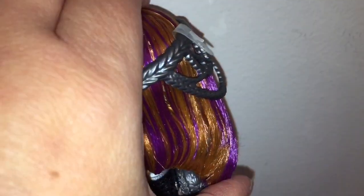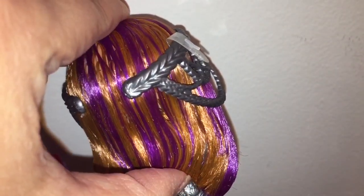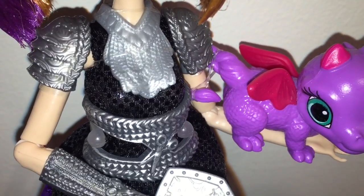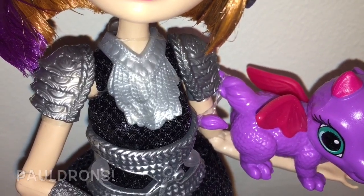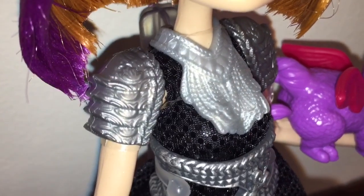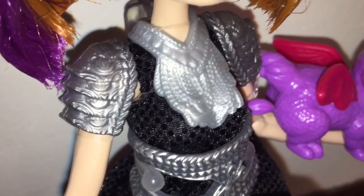Her hair is super gelled and stiff — here I'm trying to exert as much force as I can with my fingers and it's not budging. Her outfit is also very cool. She's actually got pauldrons on, which is what I think they call that part over her shoulder. And then her necklace or chain collar looks like a bunch of braided chain loops, and I love that black, shiny, scaly fabric.